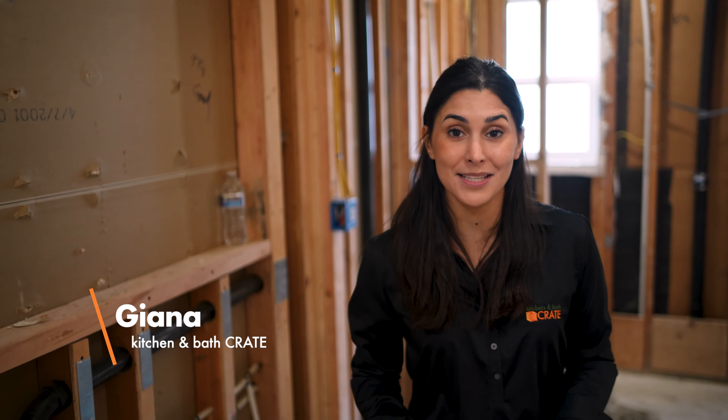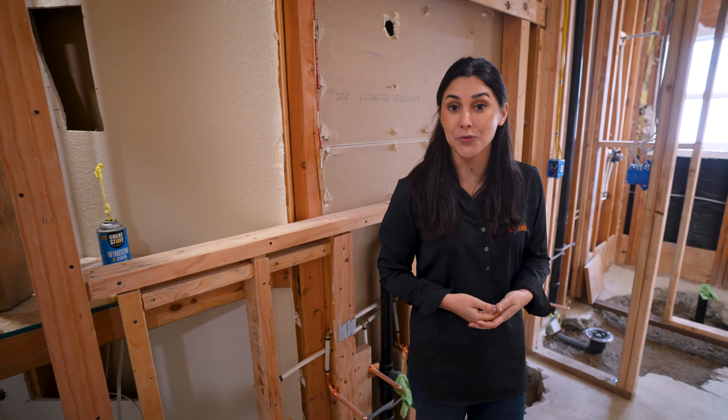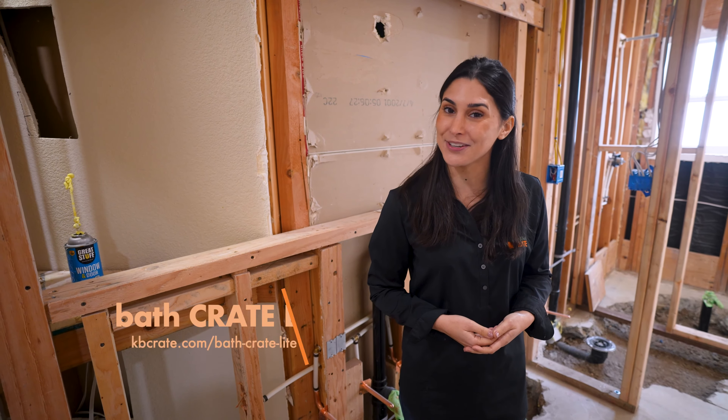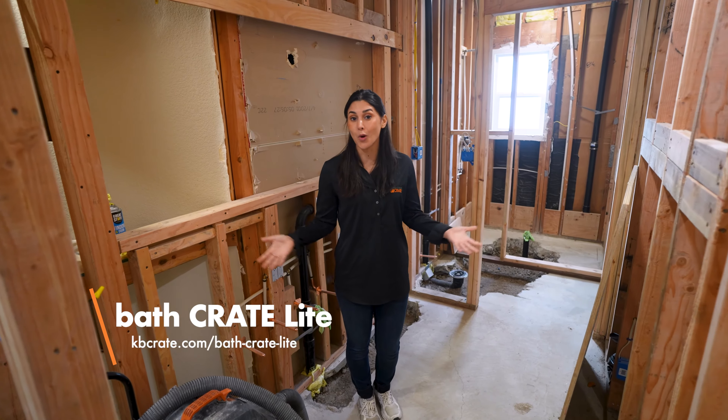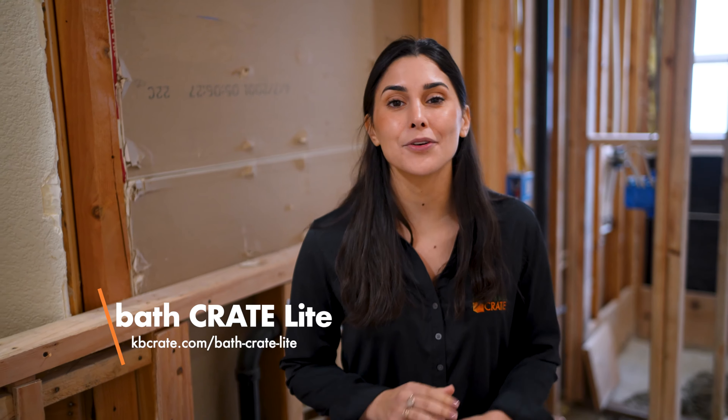At Kitchen and Bath Crate, we understand that remodeling can be a daunting process, and that's why we're committed to making it as seamless and expedient as possible. Recognizing that not everyone is prepared for a full bathroom overhaul, we're excited to announce our latest service: Bath Crate Light. Significant improvements don't require a complete demolition. With Bath Crate Light, we aim to deliver a remarkable transformation in just two to three days.